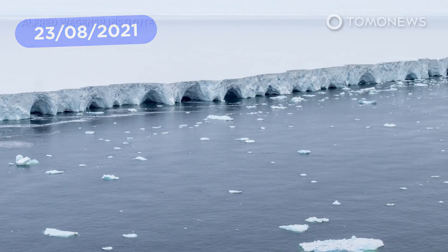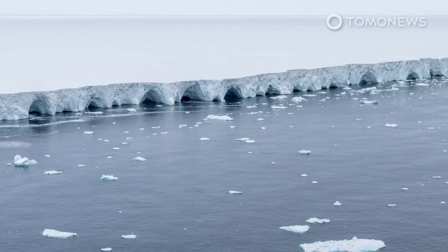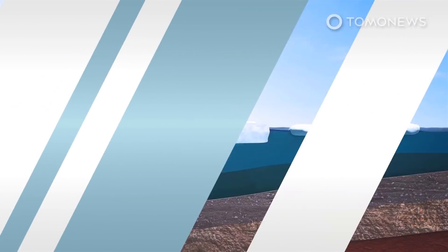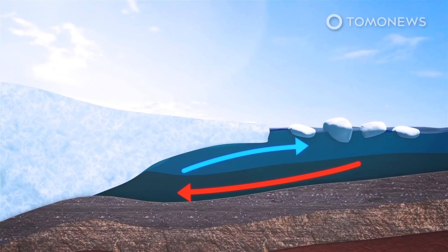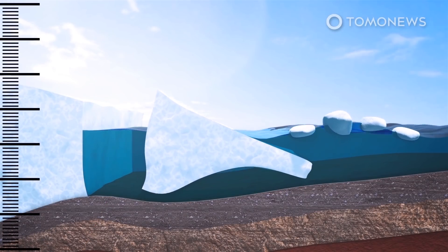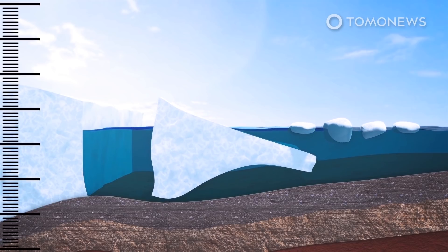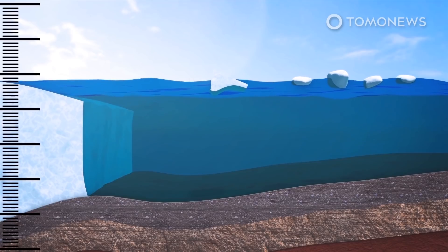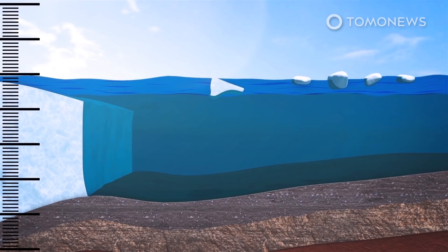Antarctica's Doomsday Glacier is melting because of climate change, but it's also being heated up from below. Climate change isn't the only factor melting the Thwaites Glacier, according to a new study from the Earth Communications and Environment Journal. Rather, the Earth itself may also be warming the massive block of Antarctic ice, which is colloquially known as the Doomsday Glacier.